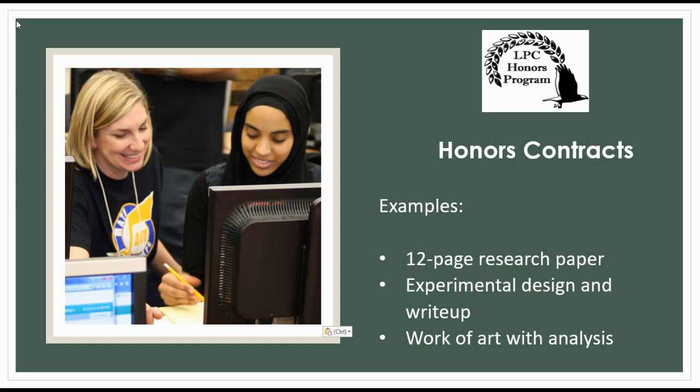To create an Honors Contract, you will need to approach your instructor in the first few weeks of class and ask if they are willing to serve as your mentor. You will then work with the instructor to set the expectations of the project.